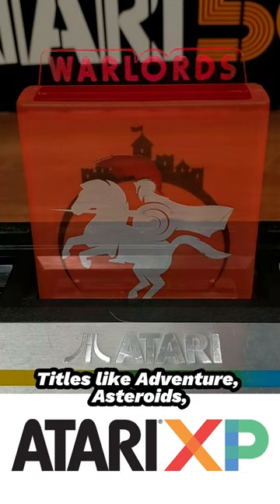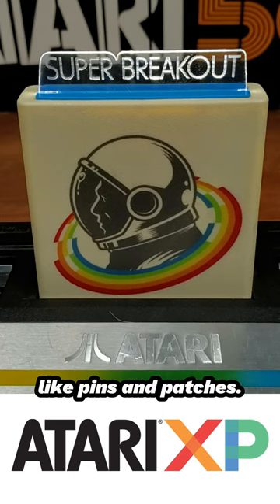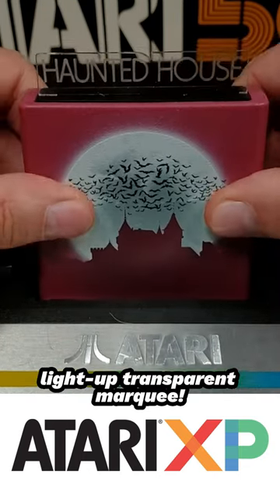Titles like Adventure, Asteroids, Missile Command, and more were included, and each game includes bonus extras like pins and patches. But maybe the coolest special feature of all is the reimagined artwork and that contour cut light-up transparent marquee.